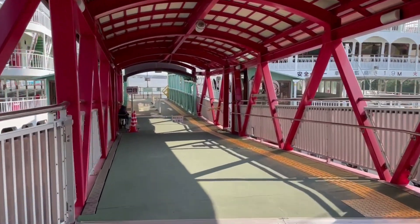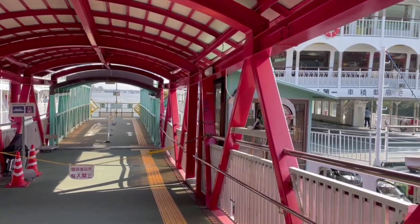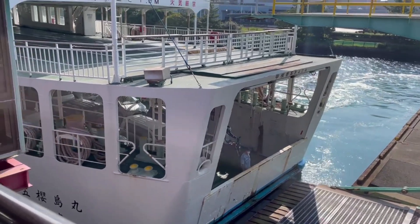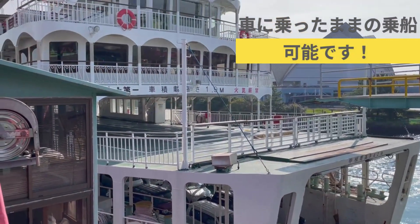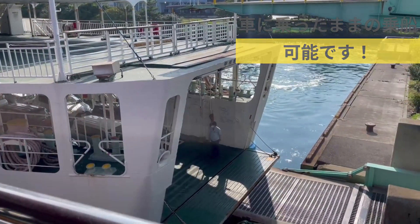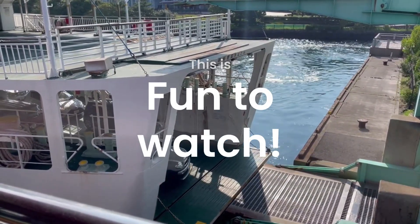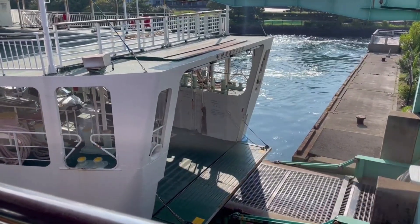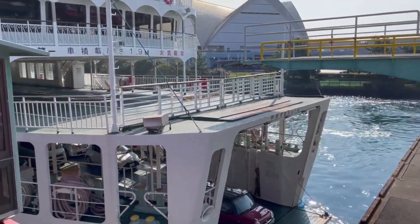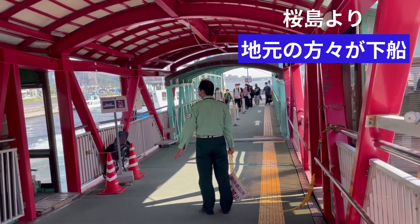It seems like the ferry had just arrived at the terminal, so people were about to disembark and we needed to wait. The ship is large, allowing people coming from Sakurajima by car or motorcycle to board. It's exciting to actually see cars disembarking from the ferry, followed by local students and residents.